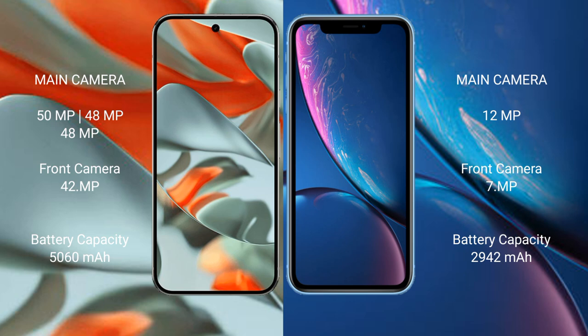The Google Pixel 9 Pro XL has a 5060mAh battery with 37W fast charging support. The iPhone XR has a 2942mAh battery with 20W fast charging support.